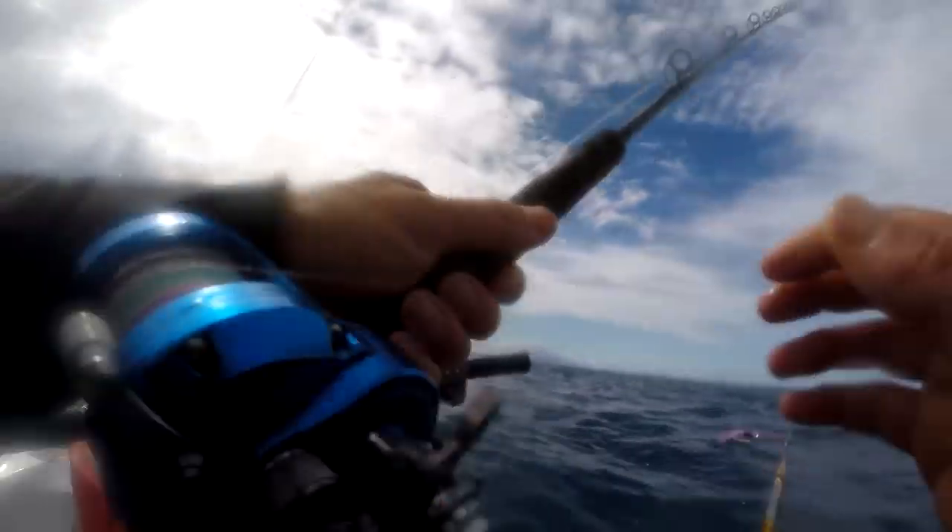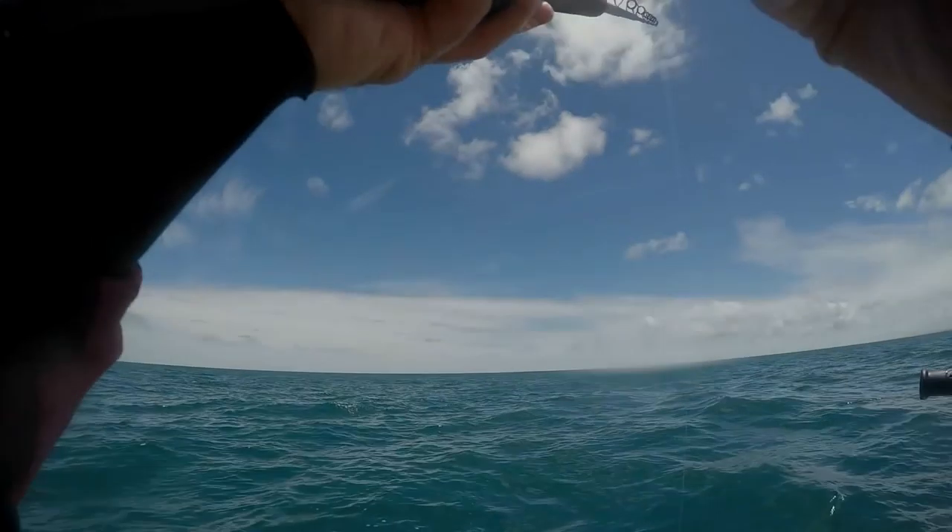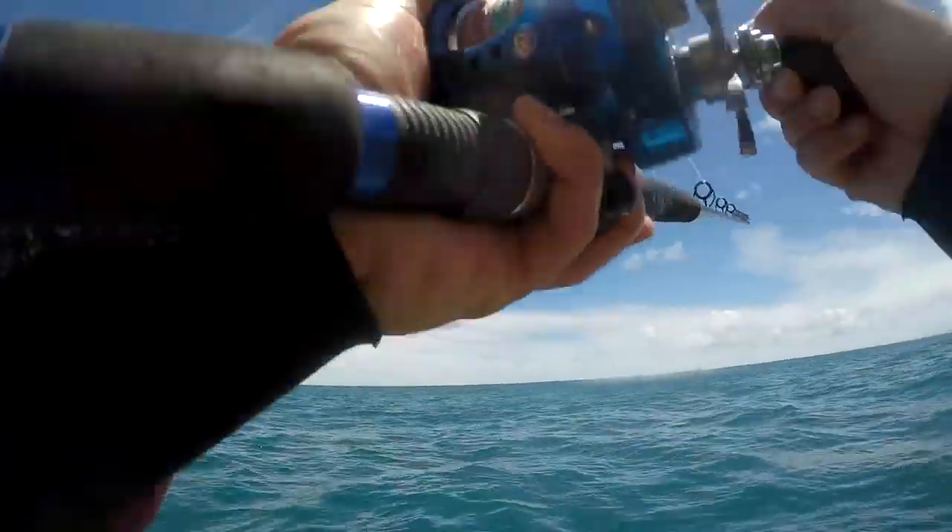After several hours of jigging and livebait fishing I was about ready to call it a day and head home. I thought I may as well give it one last try at the first spot I was fishing at in the morning — maybe some larger fish had turned up by now.